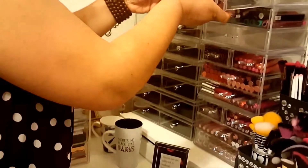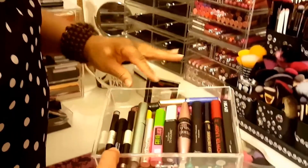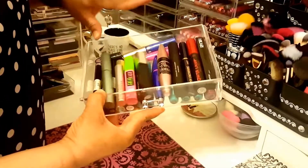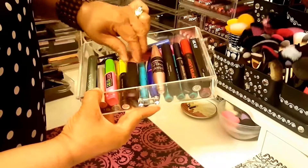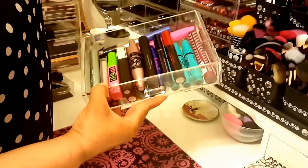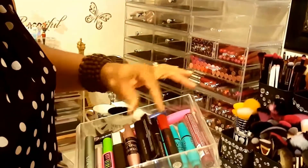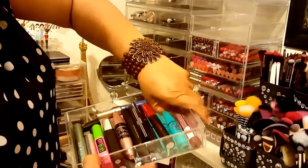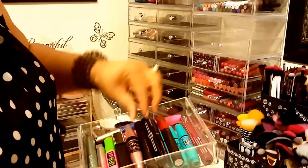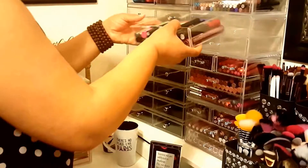Then this is all of my mascaras - different ones. Revlon, Color Made, Elf, Maybelline, Too Faced. This one I got from BoxyCharm - I haven't used this yet. All of these different ones - this is one from BoxyCharm also. Blink - can't wait to try that. Some different ones. Rimmel.